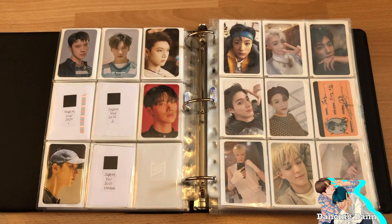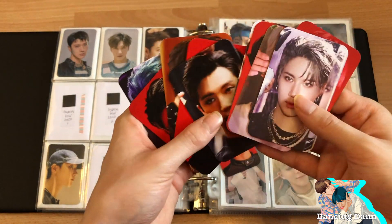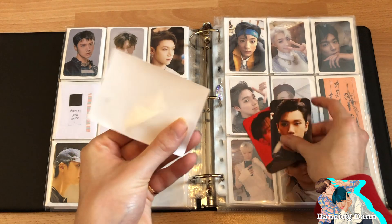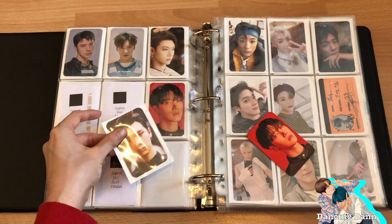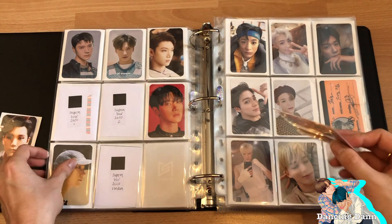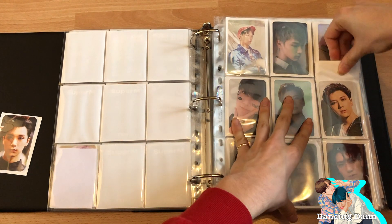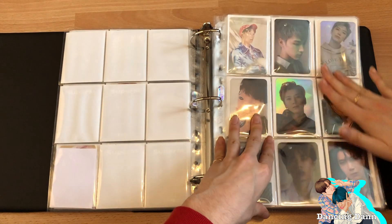Now on to Ten's page because I have Ten's US version photocards. Let's put these in. I didn't pull his random photocard so I'm still trying to trade Kai's European version for Ten's European version. I'm not going to collect both the US and European versions for Ten — I'm keeping the ones I pulled, but I don't really need two. Let's put them in.